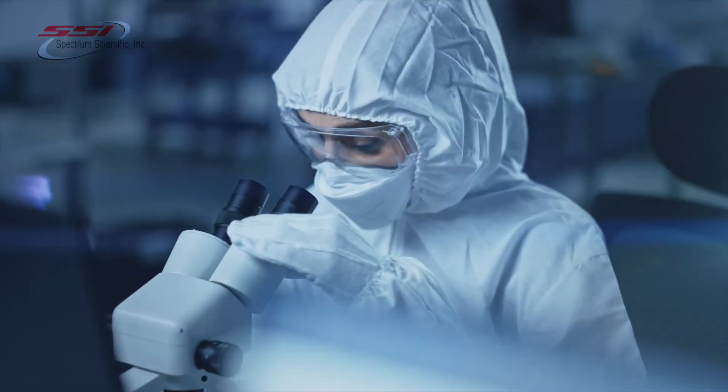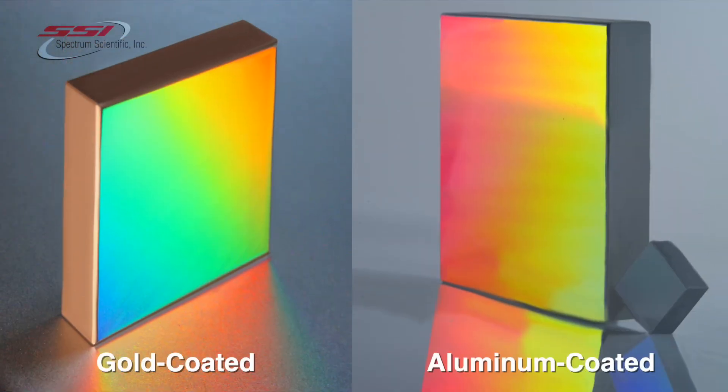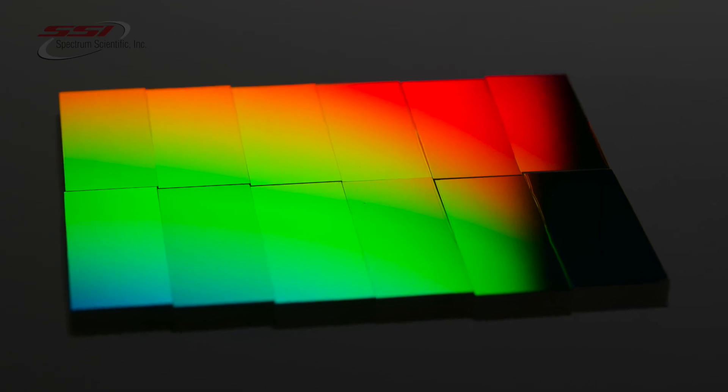All diffraction gratings are coated in-house with thin film metallic coatings including gold for IR applications and magnesium fluoride protected aluminum for UV applications. SSI also offers specialized UV enhanced aluminum coatings.